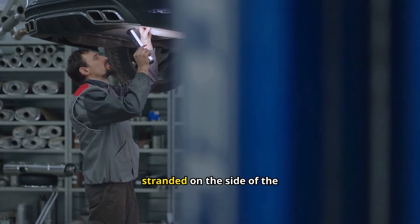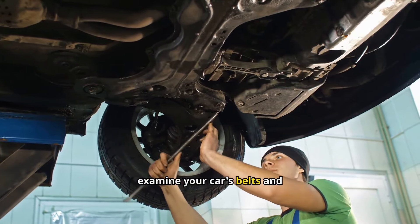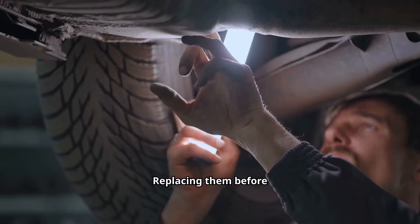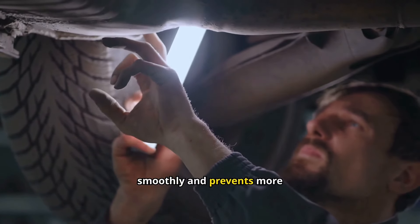A broken belt can leave you stranded on the side of the road. Regularly examine your car's belts and hoses for wear and tear. Replacing them before they fail ensures your engine runs smoothly and prevents more costly repairs.